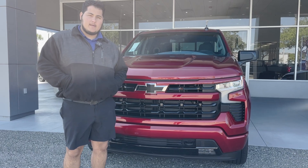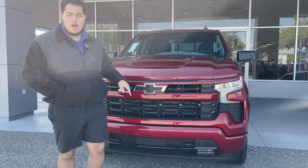Hi everybody, welcome to George Moore Chevrolet. My name is Sam Martin. I'll be showing you this 2023 RST Silverado.